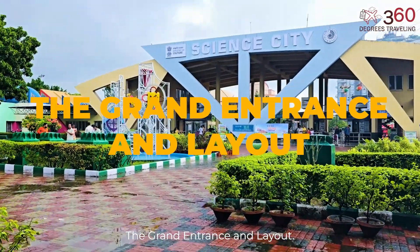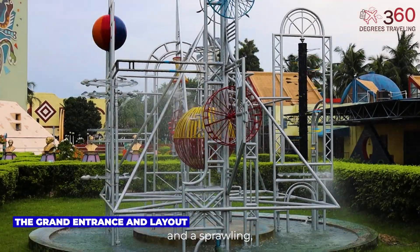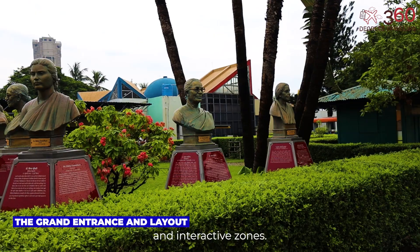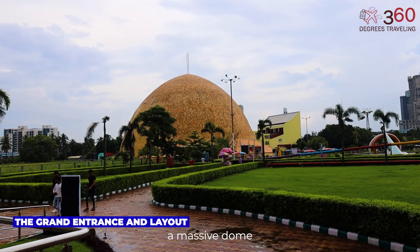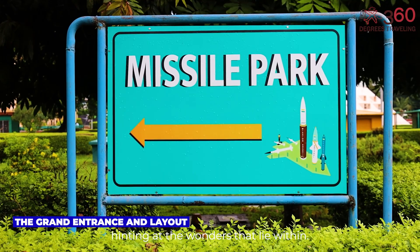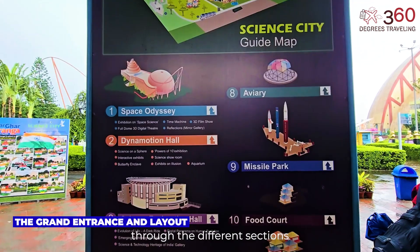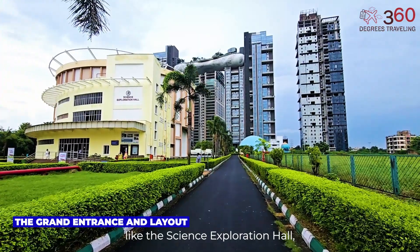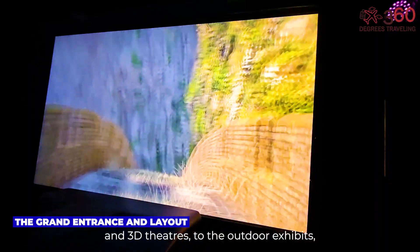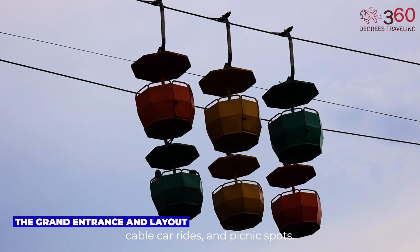The Grand Entrance and Layout. As you enter, you're greeted by futuristic architecture and a sprawling, well-planned campus filled with gardens, pathways, exhibits, and interactive zones. The main building resembles a massive dome crossed with geometric curves, hinting at the wonders that lie within. You'll find well-placed signboards and detailed maps to guide you through the different sections, from the indoor marvels like the Science Exploration Hall, Earth Exploration Hall, Panorama on Human Evolution, and 3D theaters, to the outdoor exhibits, cable car rides, and picnic spots.